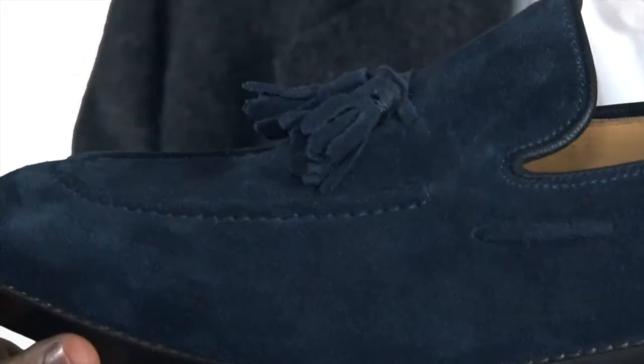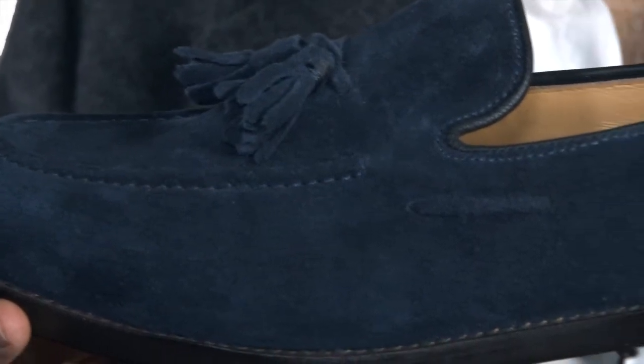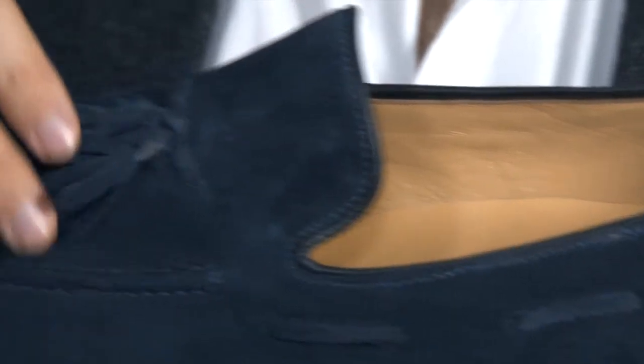The loafer shoe originated in Norway, often known as a Weejun loafer. Today, our design offers a very comfortable, smart and stylish casual slip-on, finished with this tasseled tie feature across the saddle.